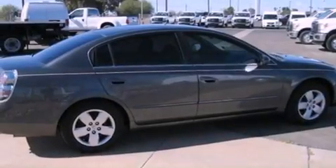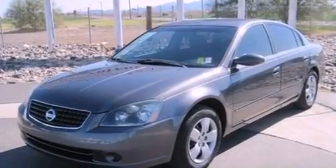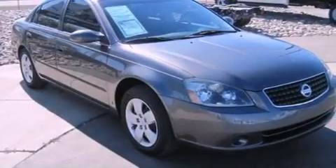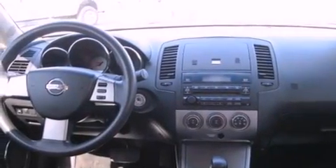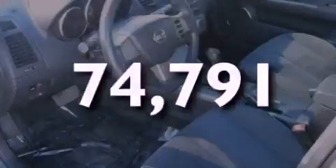Features include air conditioning with automatic climate control, cruise control, a keyless entry system, a premium sound system, a security system, an anti-lock braking system, a passenger side airbag, a CD player, and this vehicle has less than 75,000 miles.